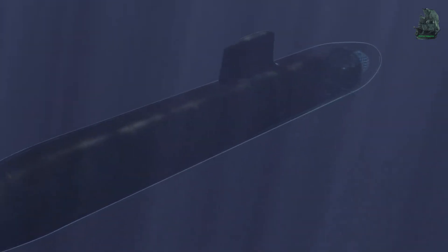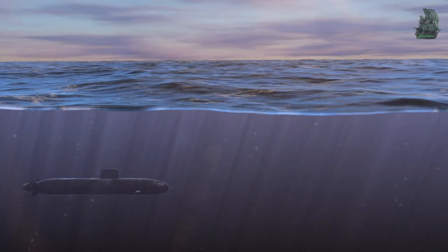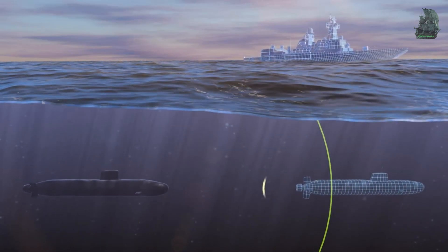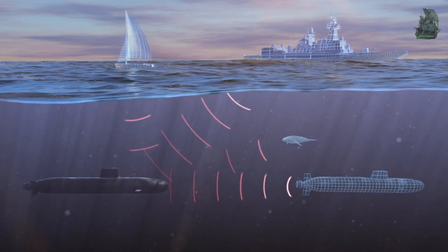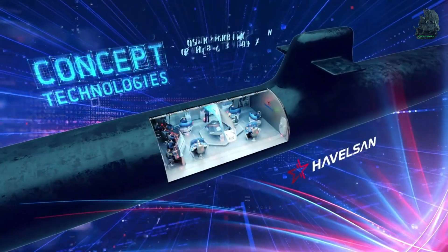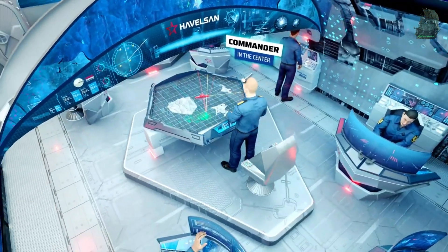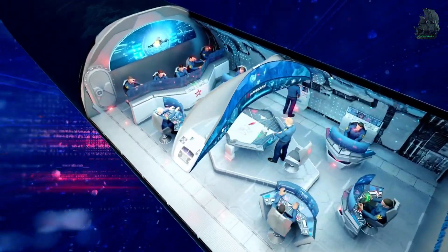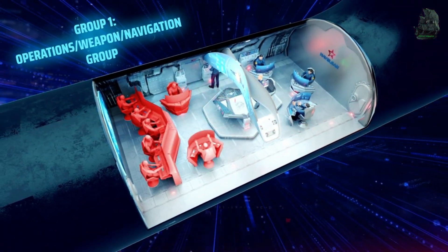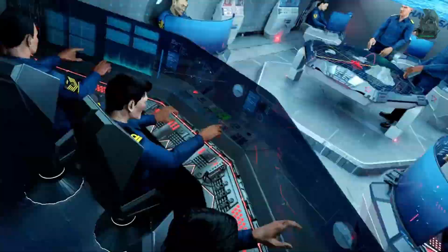The Type 212 submarine is equipped with TAUS-3 passive low-frequency towed array sonar, FAUS-3 passive low and medium-frequency hull-mounted flank array sonar, and MOA 3070 mine detection sonar. It uses Carl Zeiss SERO 14 periscope with flare and optical rangefinder, Carl Zeiss SERO 15 with laser rangefinder, Riva Calzoni periscope masts and snorkeling system, Kelvin Hughes Type 1007 I-band navigation radar, ESM Suite, VAS Hydrophones, and autopilot and hydraulic systems.